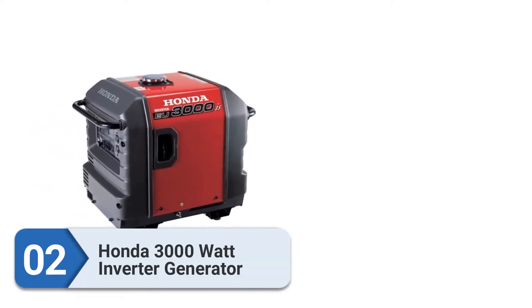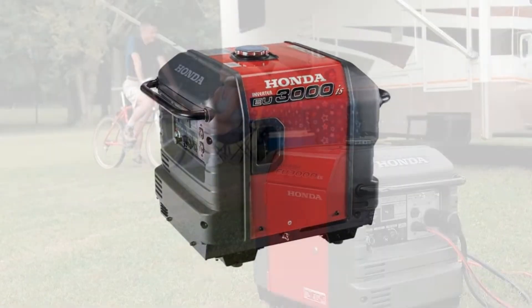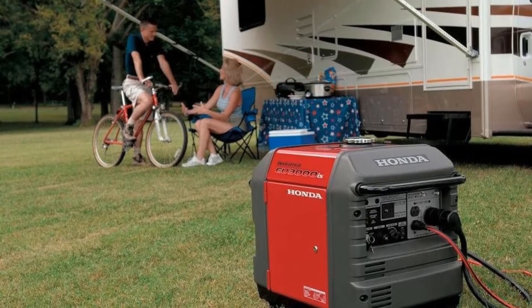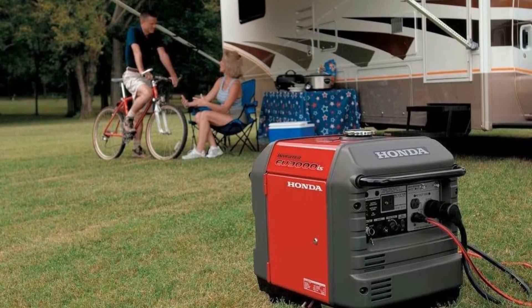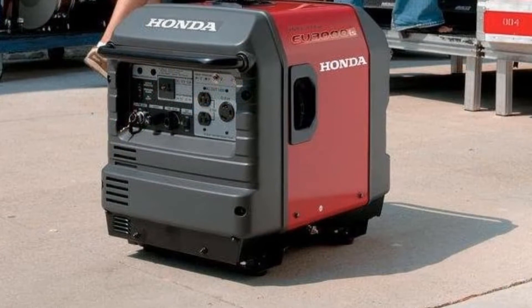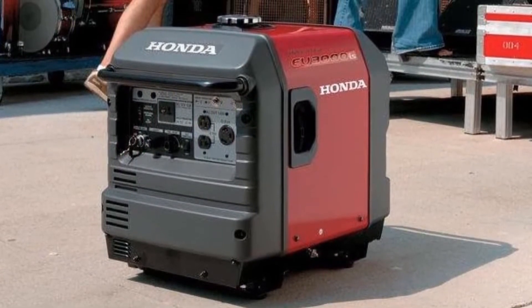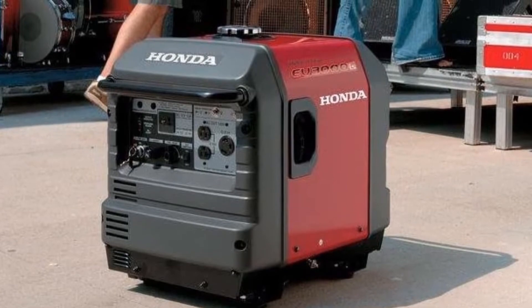Number 2: Honda 3000W inverter generator. Honda's super quiet gasoline inverter generator lives up to its name by providing a reliable, conversation-volume power generation experience. If you're looking for a power generator that won't bother anyone from its noise level, this is probably the right choice for you. We feel this is one of the best 3000W inverter generators out there.